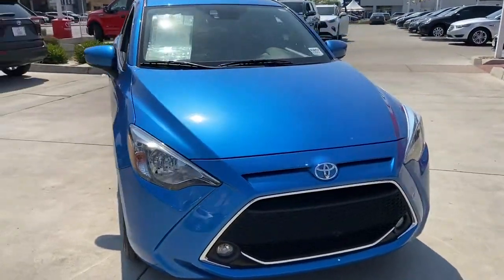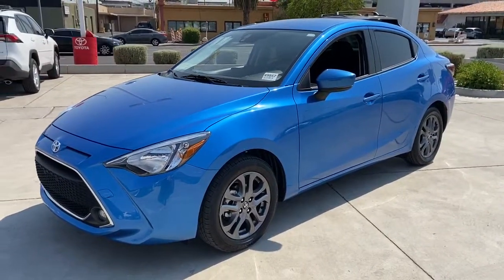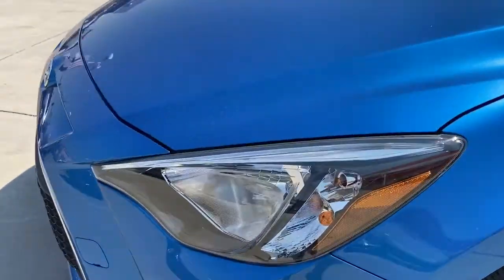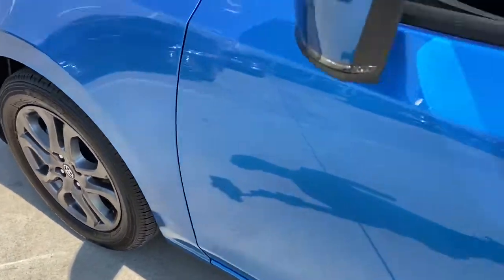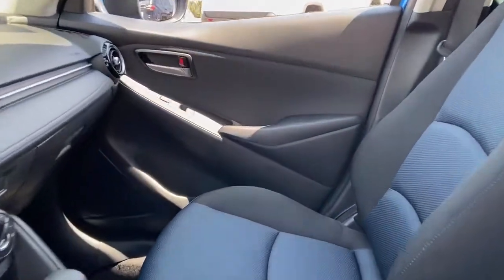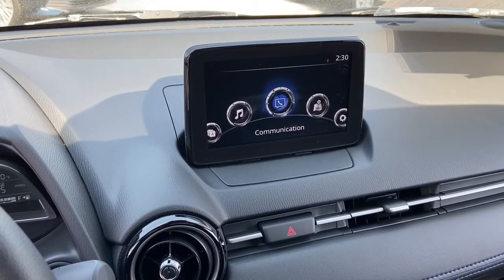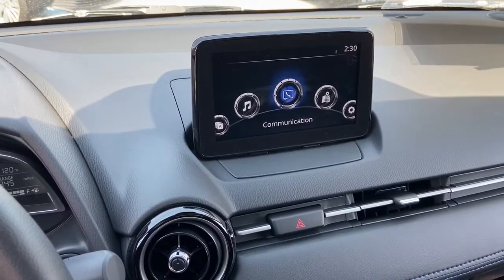All you need to do is relax and enjoy the drive. Electronic stability control, 16 inches by 5.5 alloy wheels, split folding rear seat, passenger door bin, passenger vanity mirror, power door mirrors, power steering, power windows, rear window defroster, remote keyless entry.